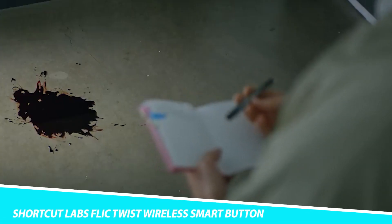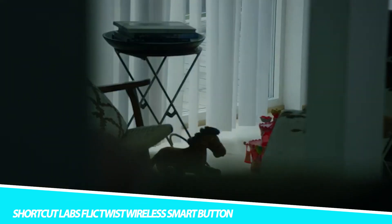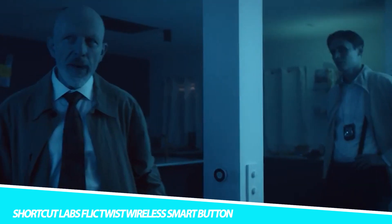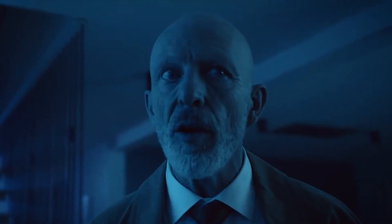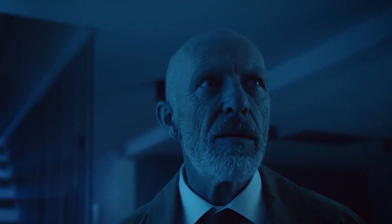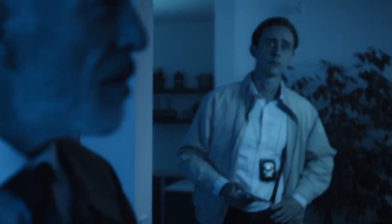Shortcut Labs Flick Twist Wireless Smart Button. Make controlling your smart home more manageable with the Shortcut Labs Flick Twist Wireless Smart Button. It has a dimmer-like design that makes managing smart home devices intuitive and straightforward. This smart home gadget helps you take control of smart lights and speakers that might require voice assistance and apps — especially helpful for newcomers to tech, like children and seniors, so everyone in the house can turn on the lights and activate the alarm.